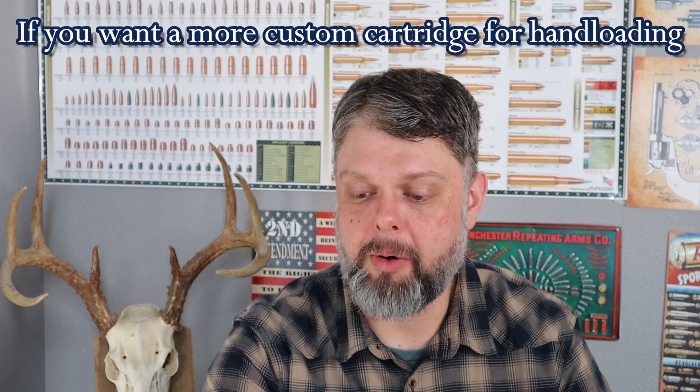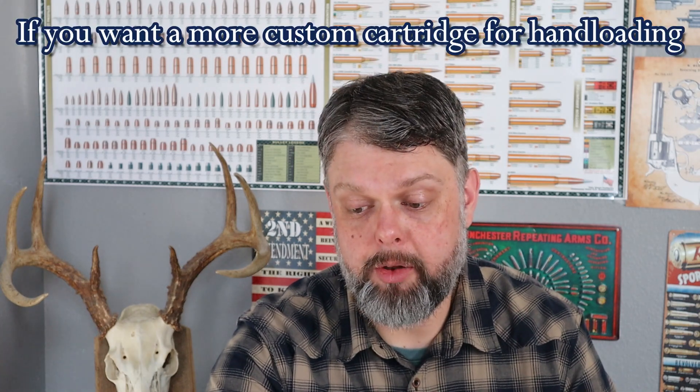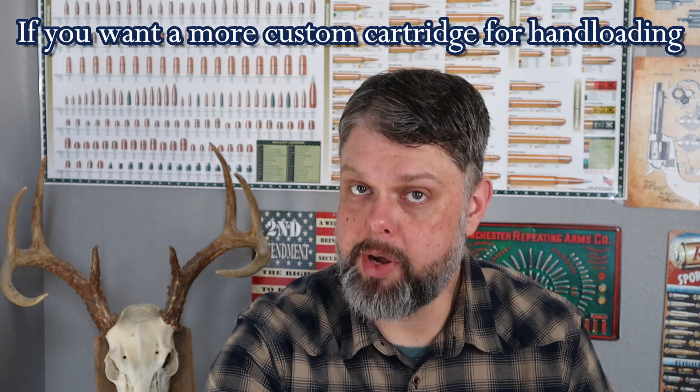This third list is some cartridges that are just as good as anything I've mentioned before, but they're either expensive and/or not as available. The .257 Weatherby, the 6.5-300 Weatherby, the .300 Weatherby — all three of those are outstanding. One is fairly new, the 6.5-300, and the other two have been around a long time. They're outstanding Magnum-performing cartridges.